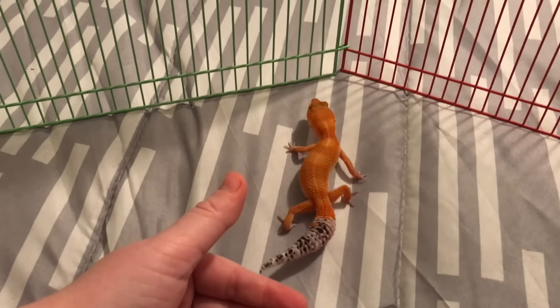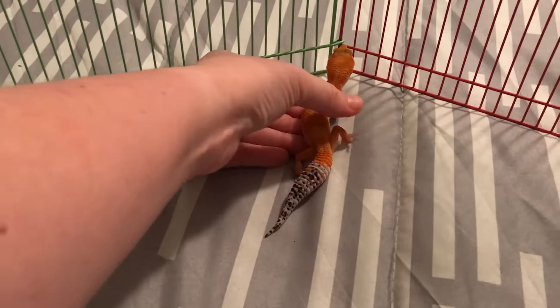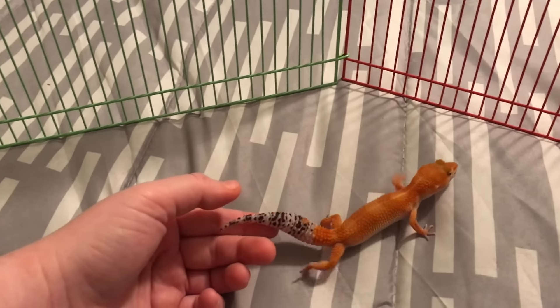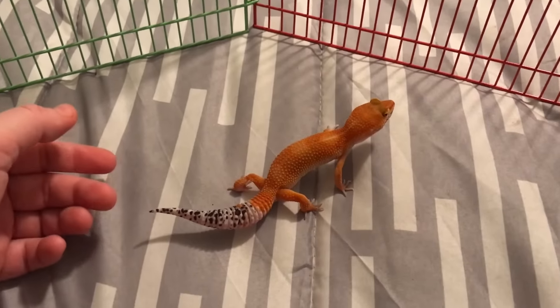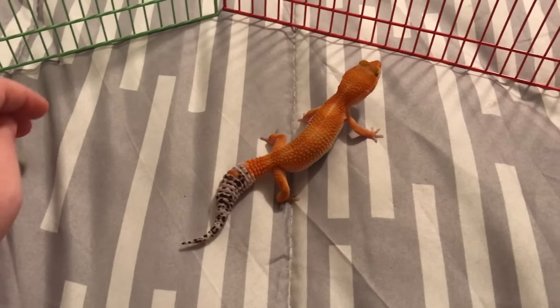She did just shed a few days ago so she is really really bright now. She ate very well right when I first got her — she was eating almost every night — and then she did stop eating at all before she shed, and then she started eating a little bit the last couple days but not very much.